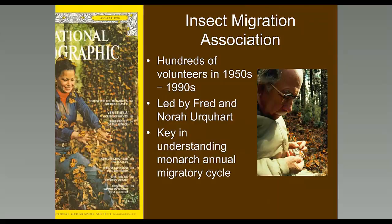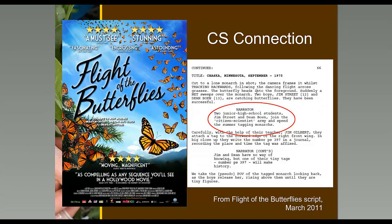If you were lucky enough to see the Flight of the Butterflies film — an IMAX film shown all over the continent recently — it really highlights the Urquhart tagging program, including two junior high school students, Jim Street and Dean Bowen, who joined the citizen science army and spent their summer tagging monarchs.